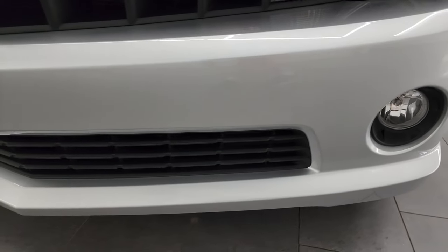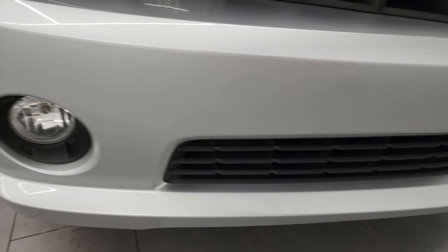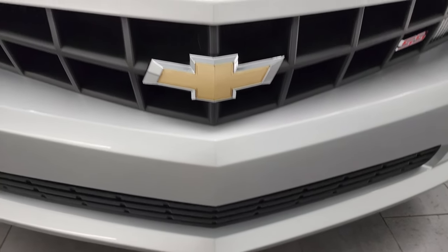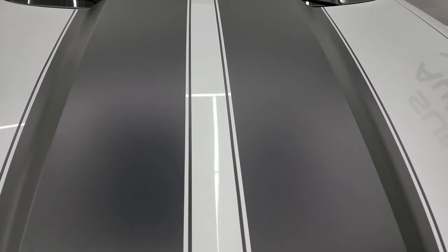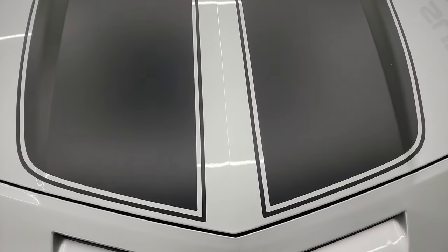Front bumper and lower valence here are in excellent shape. I didn't see any scuffs, scrapes, dents, or cracks. It's never been drilled into. Looks really good. The hood is in nice shape. The low gloss stripes are in nice condition as well. I didn't see any major damage to those.